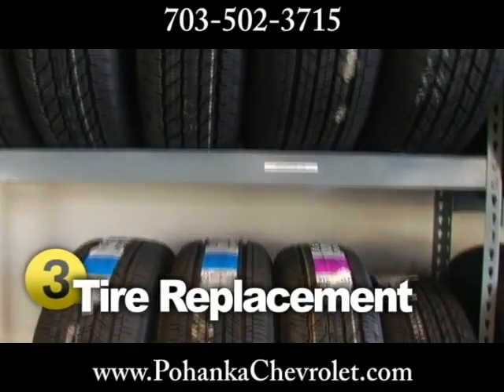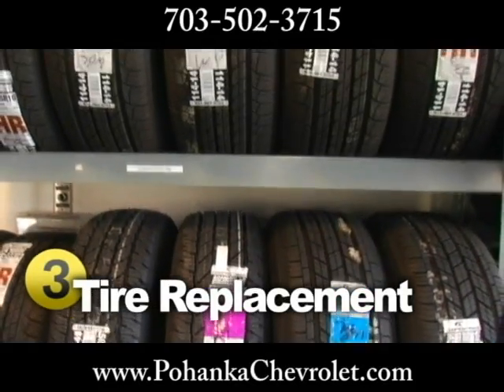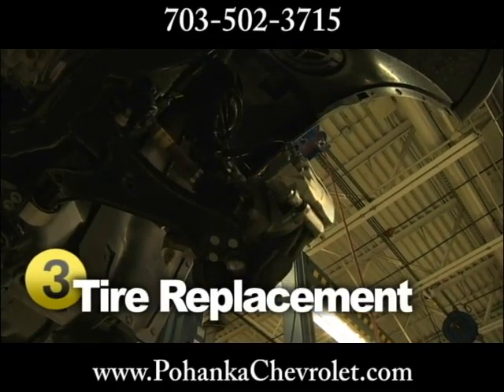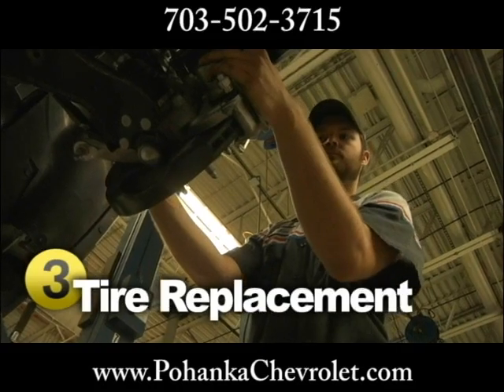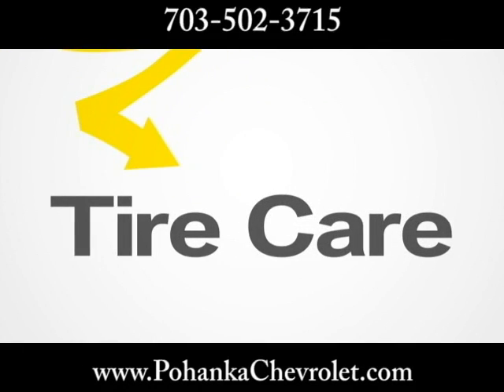Tires do need to be replaced from time to time, too. For best all-around performance, the same tire should be used on all four wheels. Make sure you don't mix sizes or patterns. Just ask your service provider or take a look at your owner's manual to see which tire best suits your vehicle. Although an often-neglected part of maintenance, tire care is very important in keeping your vehicle running and looking its best.